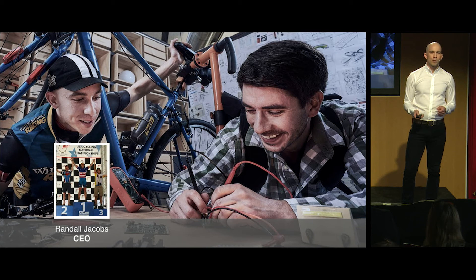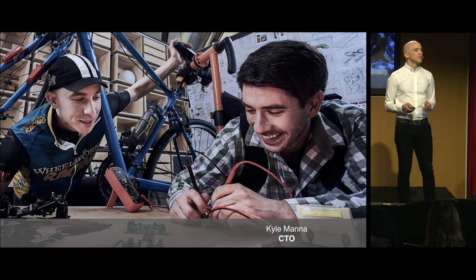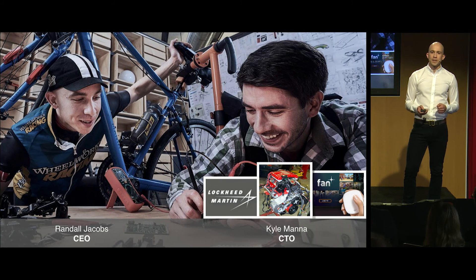My co-founder and I were born for this. I'm a two-time national champion and former professional cyclist who's created product for leading bicycle brands and established relationships with leadership throughout the industry. My co-founder Kyle also loves bicycles, but his true passion is hardware. In high school, he was doing engine swaps in his parents' garage. He went on to write firmware for aerospace companies and deliver hardware for startups here in the valley. He's an open-source contributor and hacks on drones in his free time.